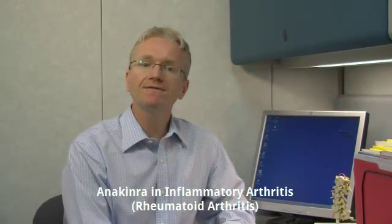Hi, I'm Dr. Andy Thompson. I'm a rheumatologist. Today, I'm going to talk about anakinra for the treatment of inflammatory arthritis.